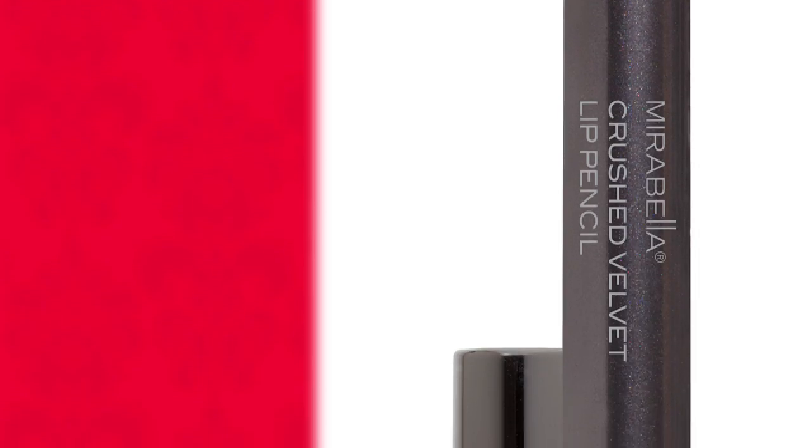Look at those lips — I love this color. This is the crushed velvet lip pencil, the same one that we're wearing. You can see how it looks different on her skin tone. I think this is going to be a universally flattering shade for everybody. And if you wanted to go a little bit more dramatic and give it a lot more impact, I would use the Ultrashine Gloss.